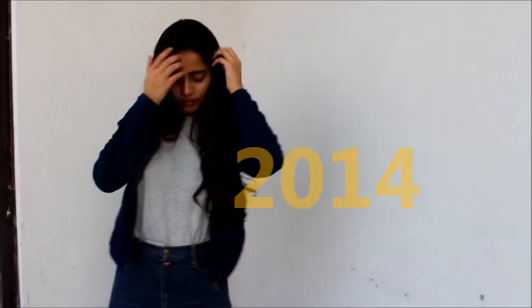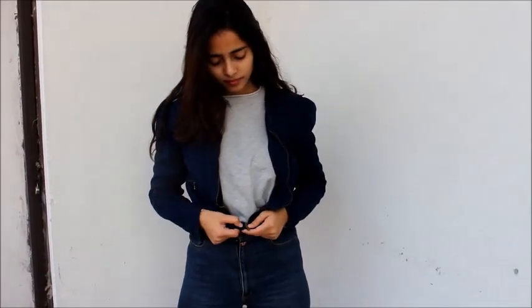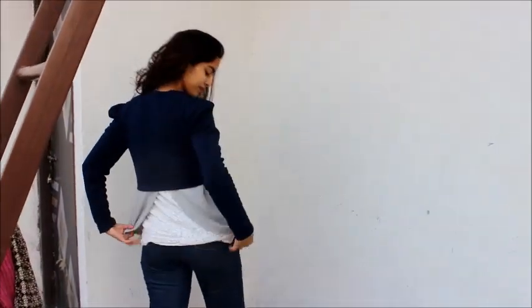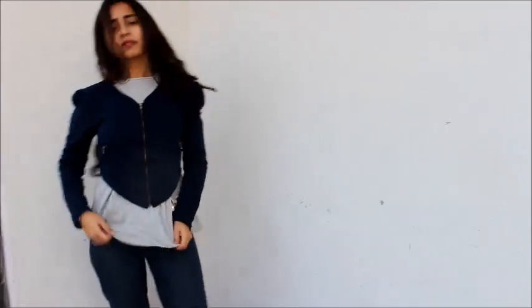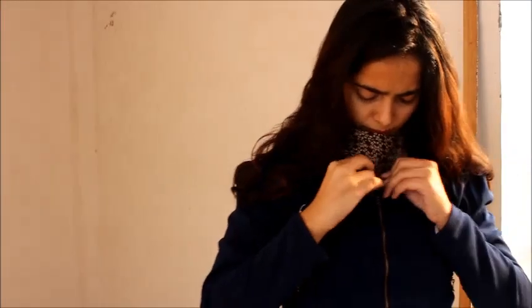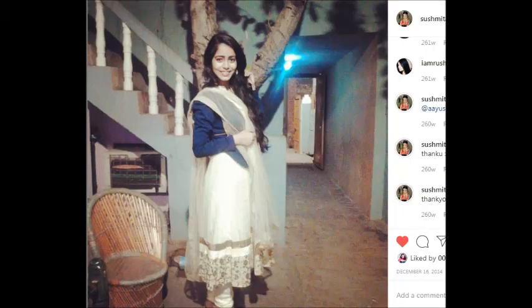Next one is this navy blue crop jacket that I purchased in 2014 for Rs. 300 only from Sarojini Nagar. My mum really liked this jacket and she wanted me to buy it. The quality is too good — it still looks very fresh, like a new piece, even after 5 years. You can style it with high waisted jeans and it's perfect for layering during winters because the material is not very thick. You can wear it with ethnic outfits also. As you can see in this Instagram picture dated December 16, 2014, I wore it for a wedding on top of my yellow suit.